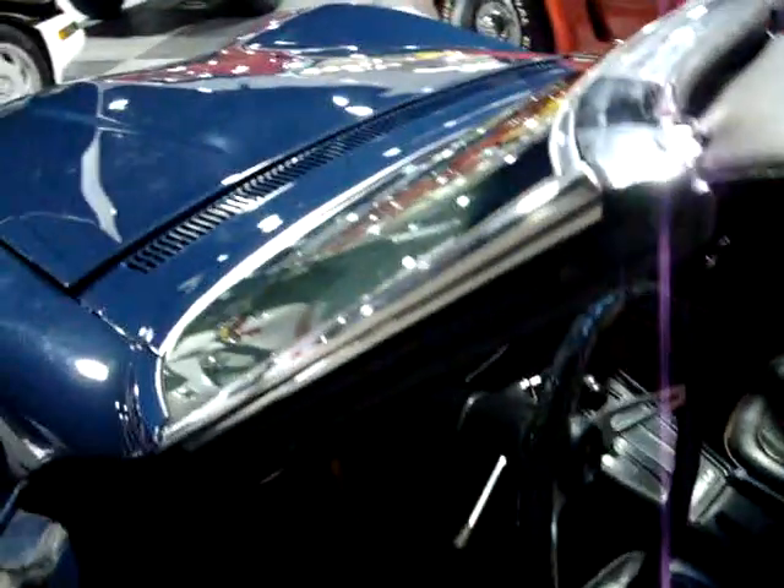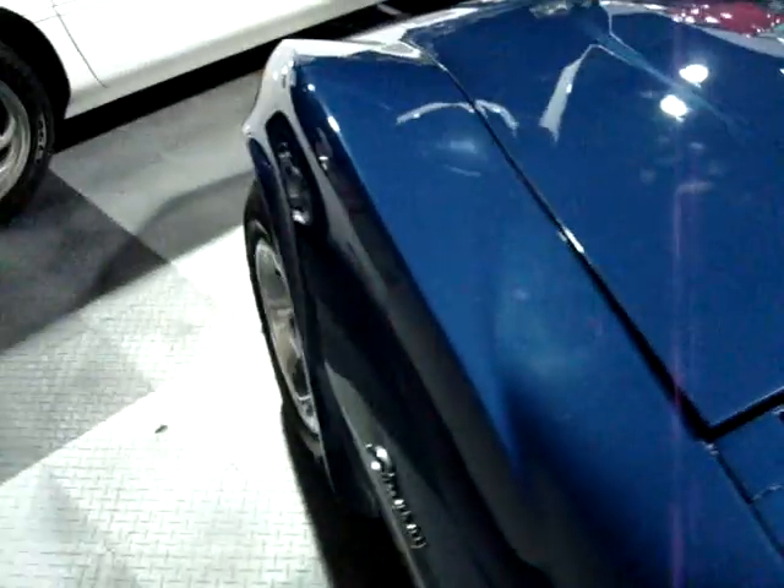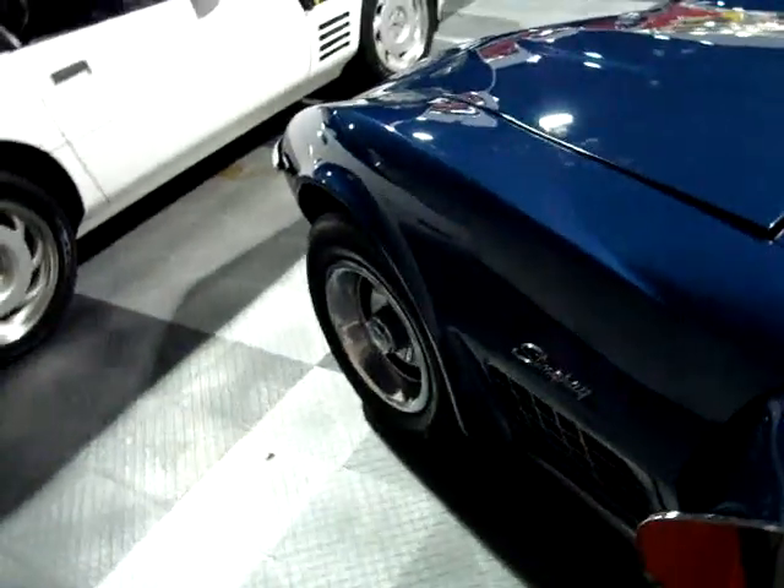The dash is pretty much intact — I don't really see any major cracks in there. Carpet looks older but it's not particularly bad, a little bit of fading and wear, nothing really awful. There is an aftermarket cassette deck in there. Now let's check out what we've got under the hood.